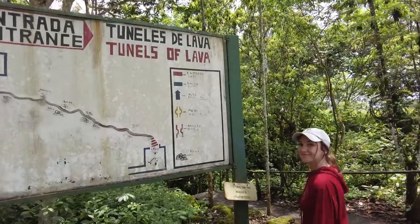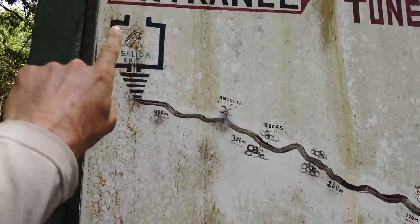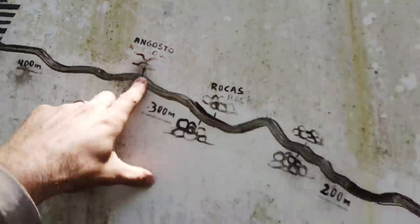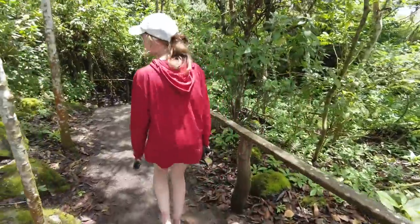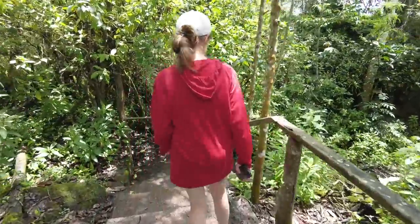So here we are at the lava cave. It's cool because the taxi dropped us off here and he's going to pick us up at the other end. There will be one skinny part we get to stretch through. I'm stoked — I love going to caves. Usually the coolest part of the cave is the entrance. I love cave entries.